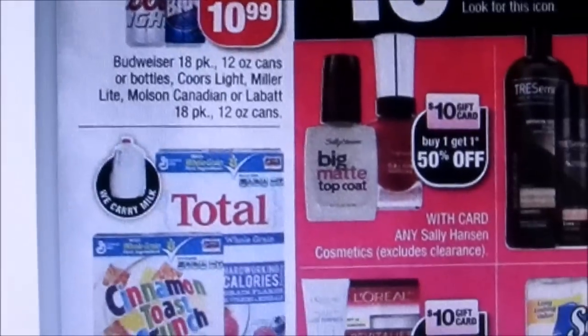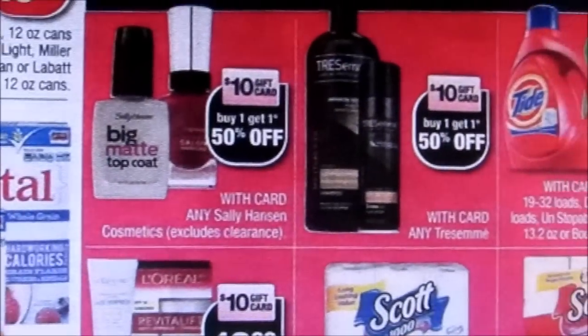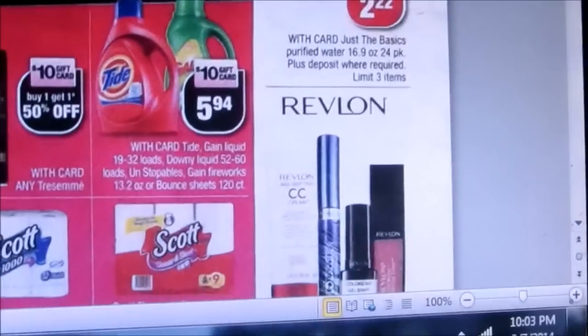Going down the side, there's the Cinnamon Toast Crunch. The Scott Towels are part of the $10 gift card deal.